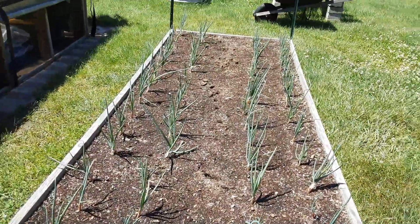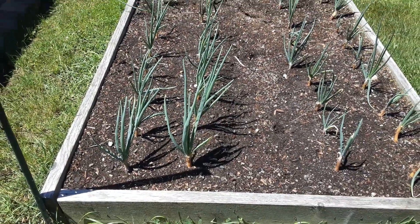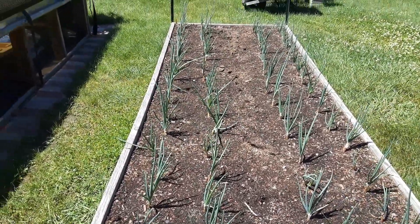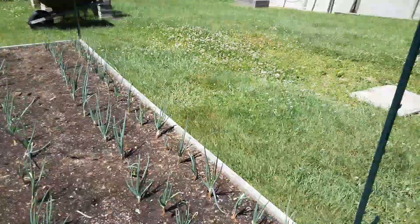The rabbits keep walking through here, but this is my onions. Normally I cut them at the tops, but I'm not going to do that this year — I'm going to try it a different way.